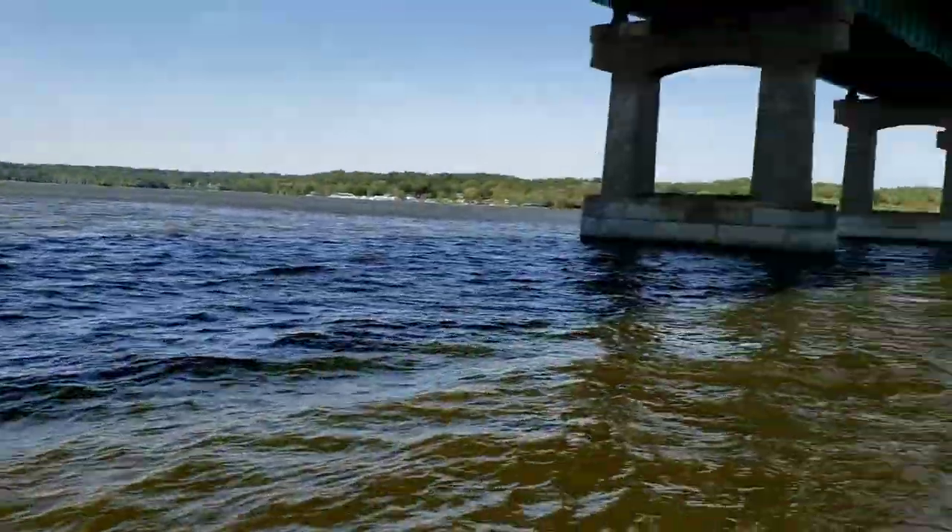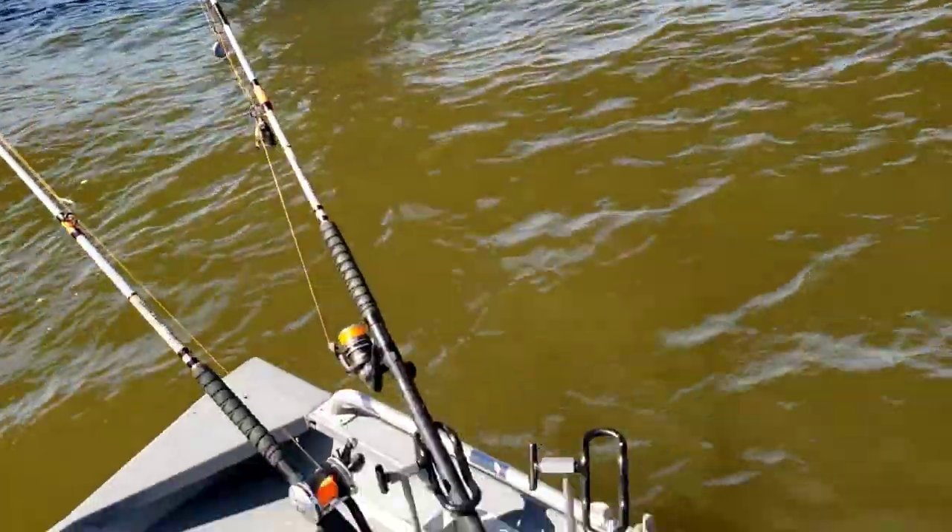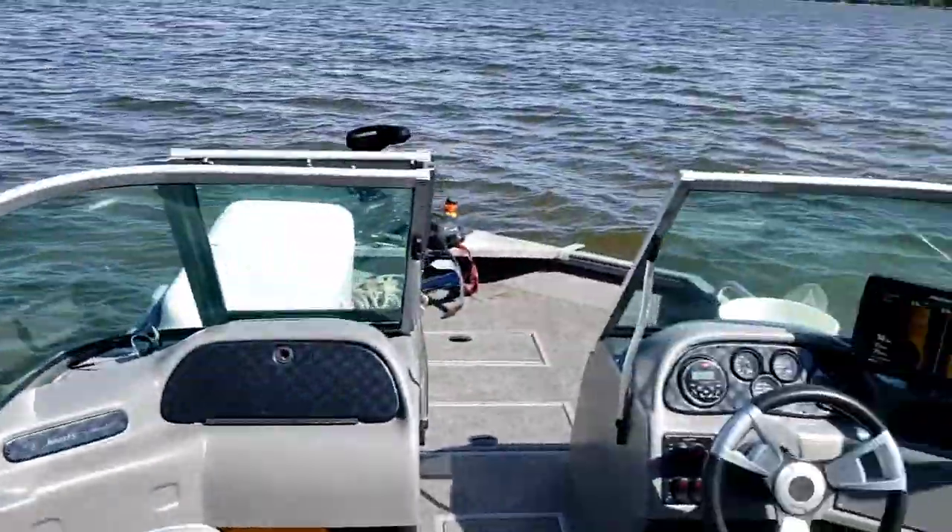Sitting here by the bridge, been hitting all these pillars this morning. The wind's pretty wicked but I've got a rear anchor out and I've got a spot lock.